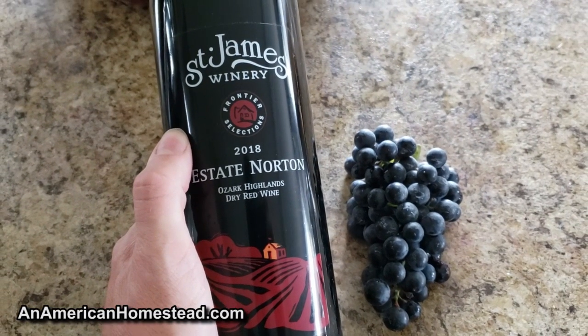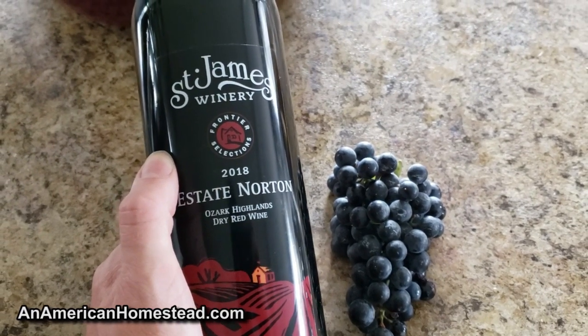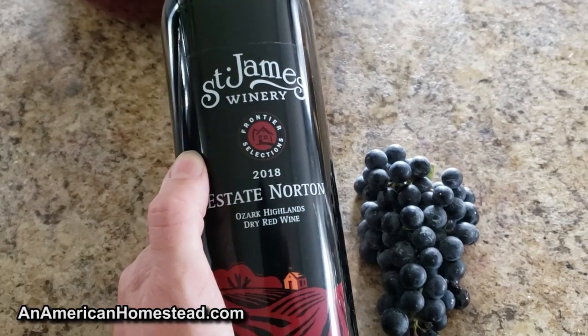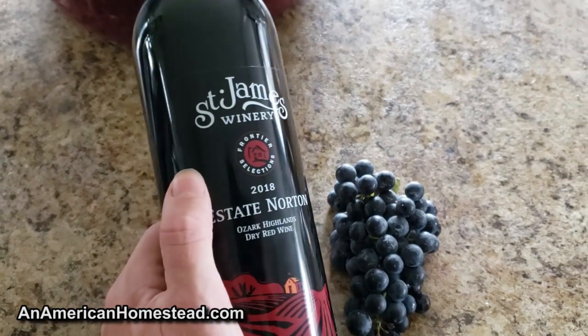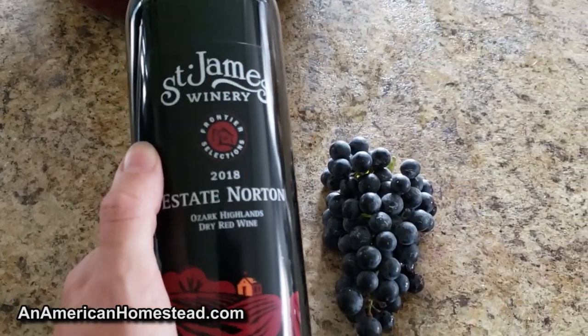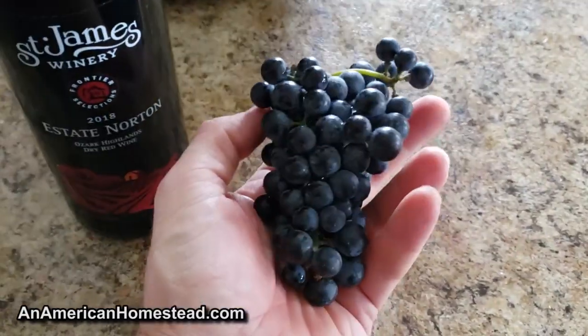This grape produces an amazingly fantastic dry wine. I recently picked up some bottles from St. James Winery — they're in St. James, Missouri, just off Highway 44, and these are grown with the Norton grape. This is an amazing wine. It's one of my favorites now for a dry wine, and I'm really hoping that mine turns out about half as good as that.